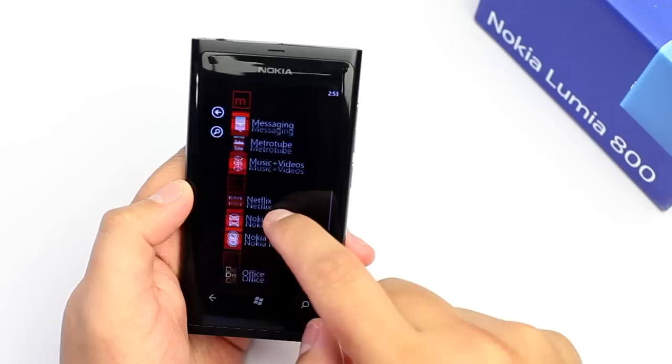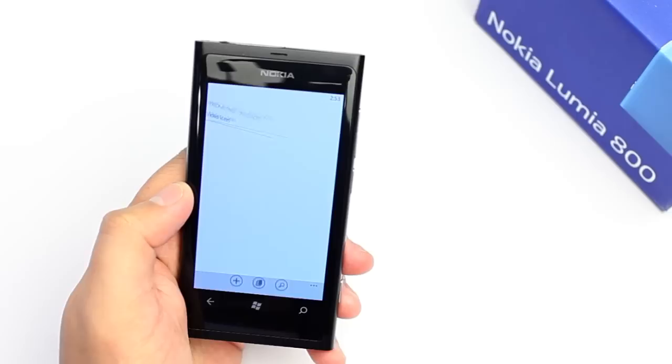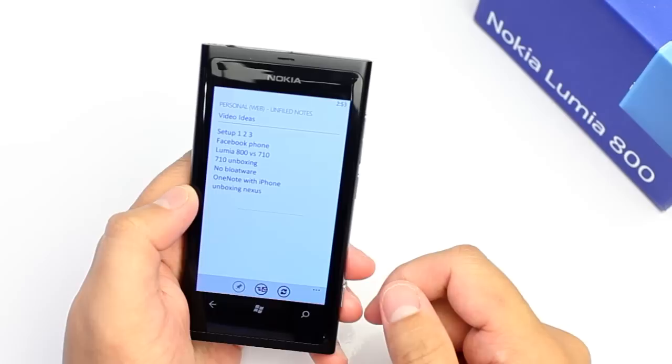It's called OneNote, and it's part of the Microsoft Office Suite here on Windows Phone. You can use it to write ideas, or a to-do list, or just ramble about. I personally use it to write down my video ideas for YouTube.